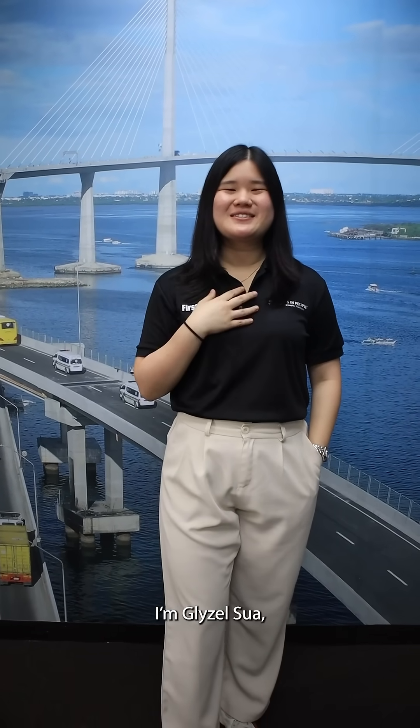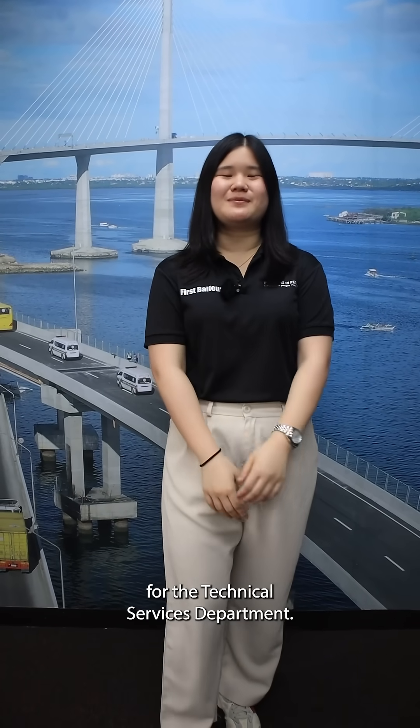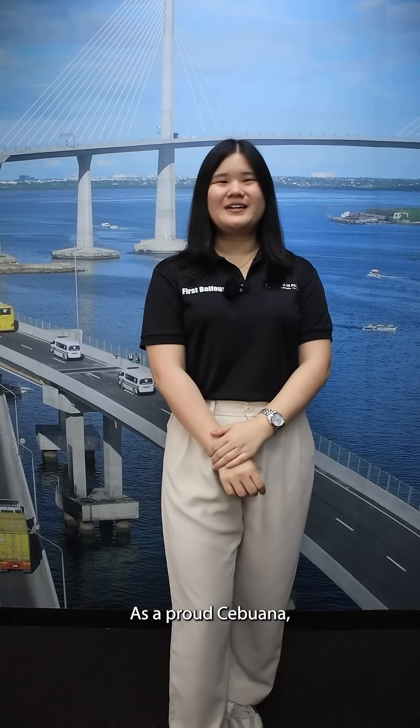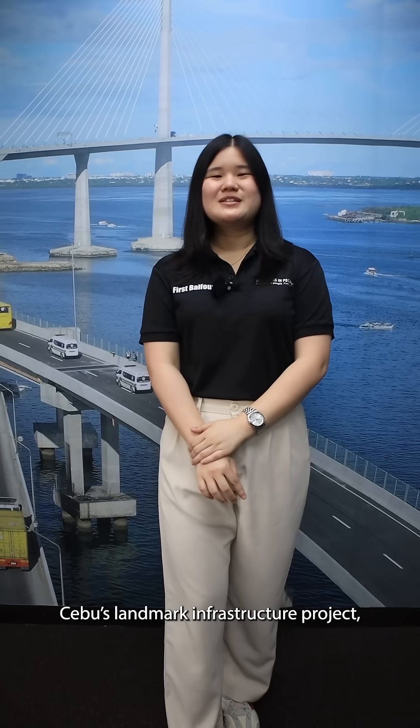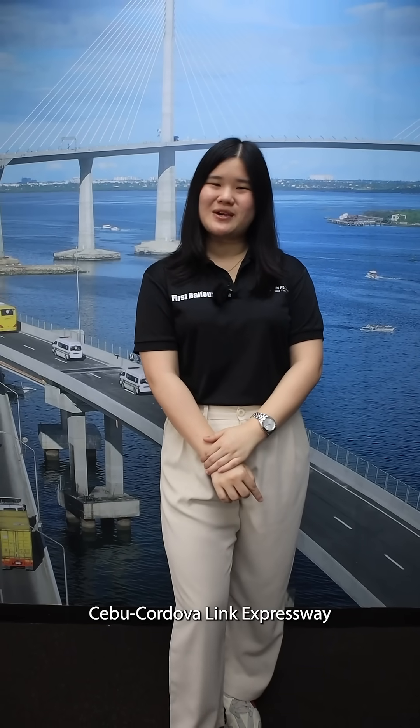Maying adlaw sa tanan! I'm Glaizel Suwa, currently First Balfour's Business Manager for the Technical Services Department. As a proud Cebuana, I'm excited to share with you Cebu's landmark infrastructure project, the Cebu-Cordova Link Expressway, or CCLEX.